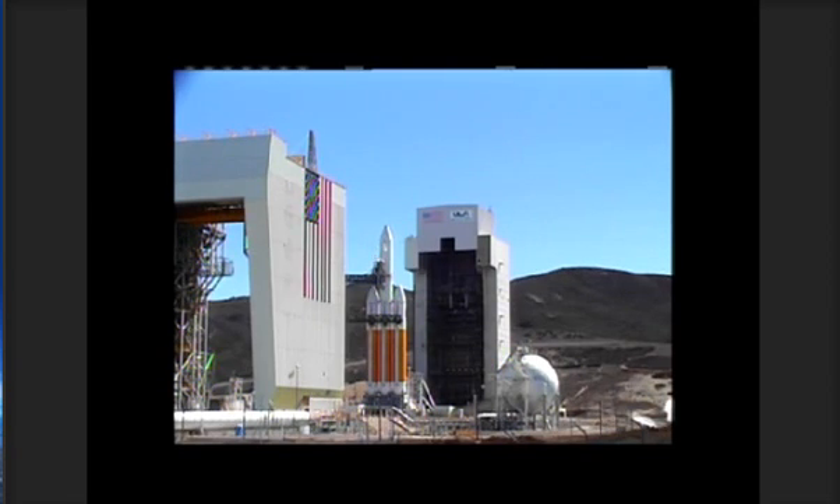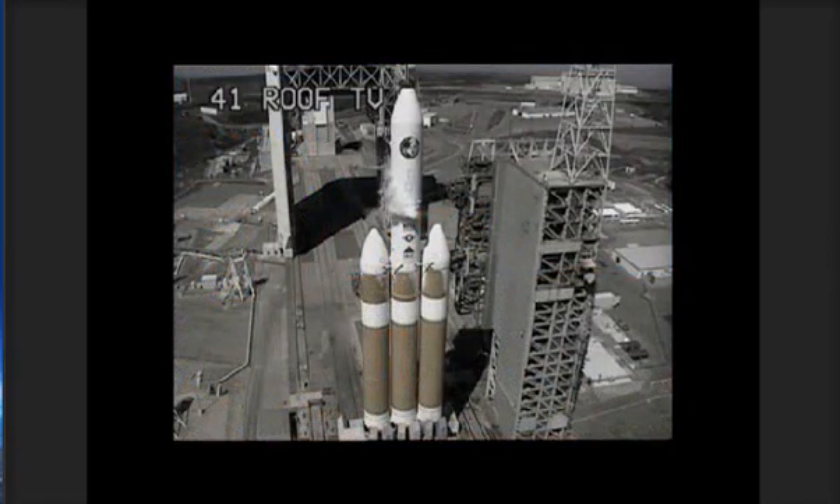T-minus 1 minute. T-minus 58 seconds and counting. T-minus 45 seconds. Launch enabled. GE main power off. Main power off. Minus 40 seconds. Second stage LH2 secure at flight level.